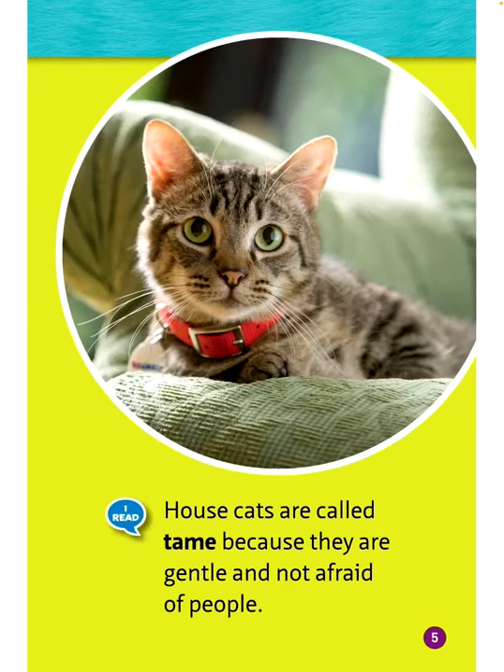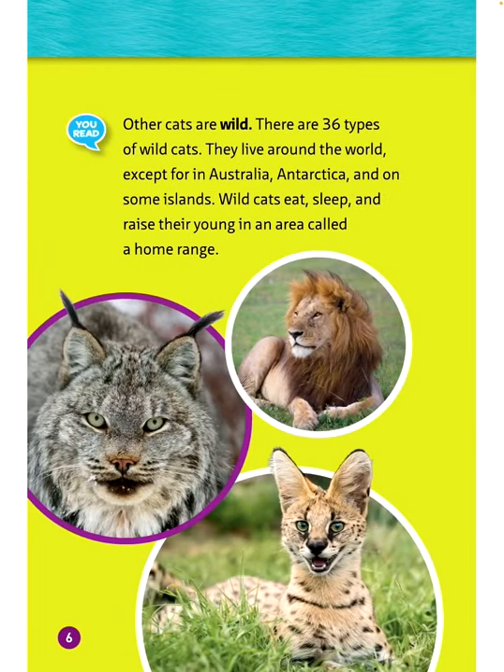House cats are called tame because they are gentle and not afraid of people. Other cats are wild. There are 36 types of wild cats. They live around the world except for in Australia, Antarctica, and on some islands.